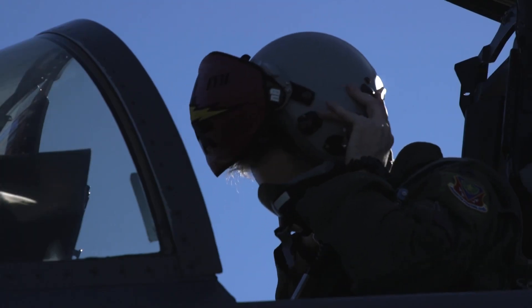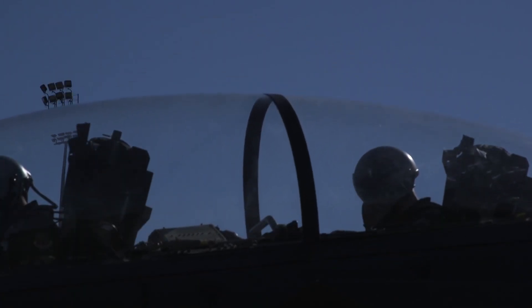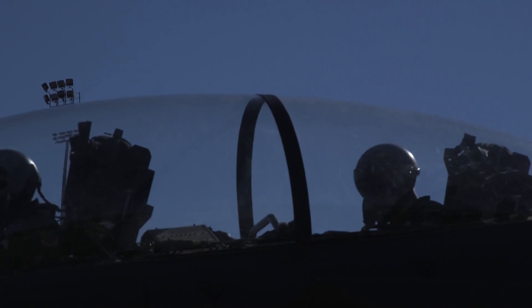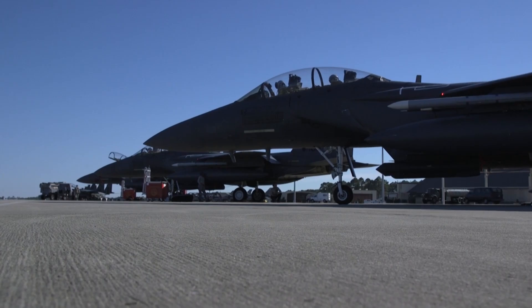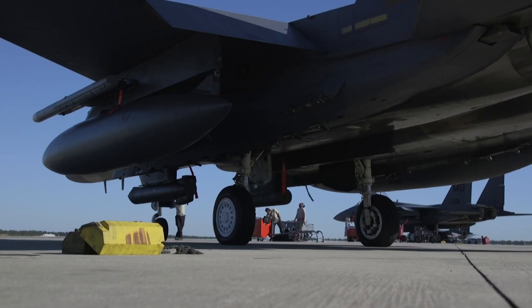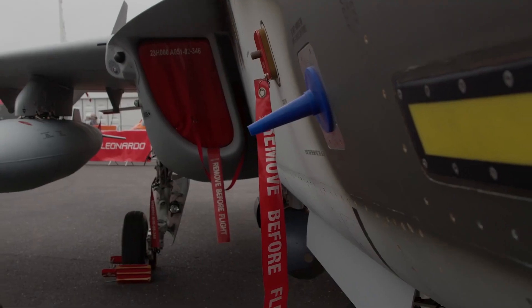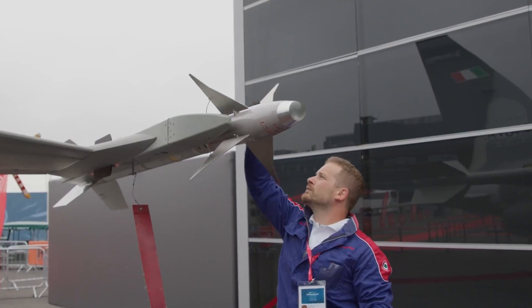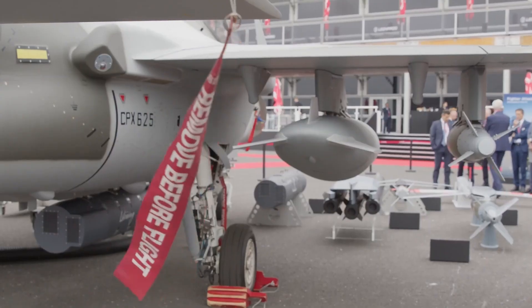Today, the M-346 is in service with countries like Italy for advanced fighter pilot training, as well as Poland, Israel, Singapore, and Qatar. Nigeria and Turkmenistan fly the M-346FA in active combat roles. With a price tag of around $25 million per unit, the M-346 offers excellent value — from training to reconnaissance to strike missions, it's a true multi-role asset.